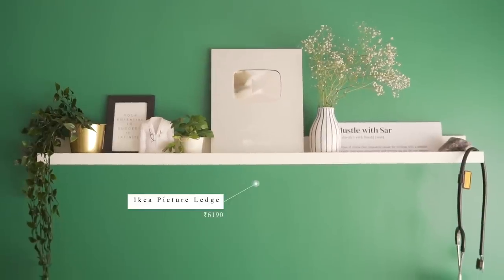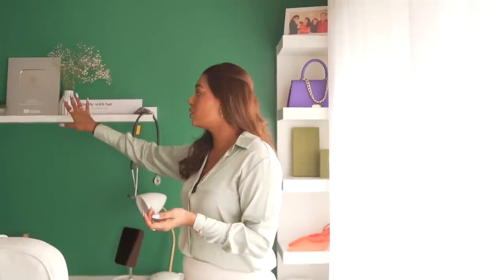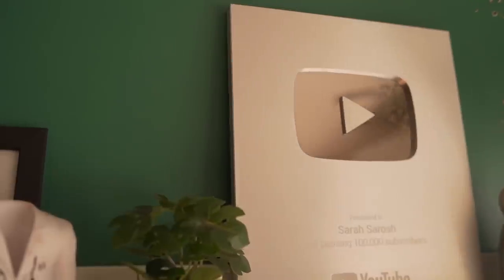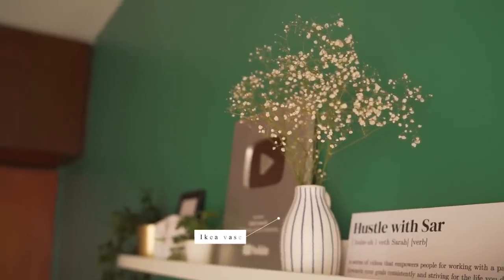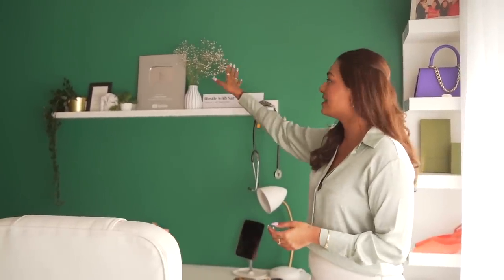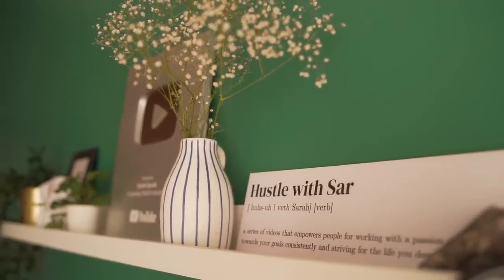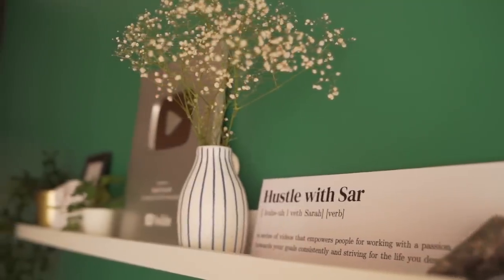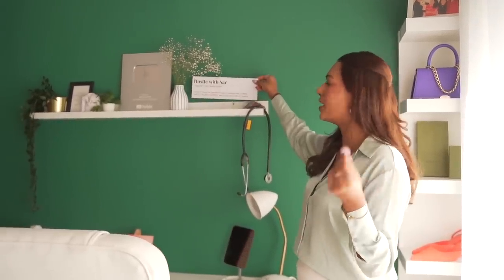Above this, we've done a shelf detail — something we picked up from Pinterest. I saw this on an office inspiration board and was like, this is perfect. It doesn't come out too much from the wall, so it won't look like it's on your head, but at the same time it holds so much and you can decorate it just how you want. I've got my silver play button here — gold will look good on the emerald green wall. I've got this small vase from IKEA with pretty flowers — real flowers, a whole bunch for 100 rupees. I've also got this very cute board that says Hustle with Sara, which is the series that is literally the reason why I'm here. I've described it as a series of videos that empowers people for working with passion towards your goals, consistently, and striving for the life that you deserve.